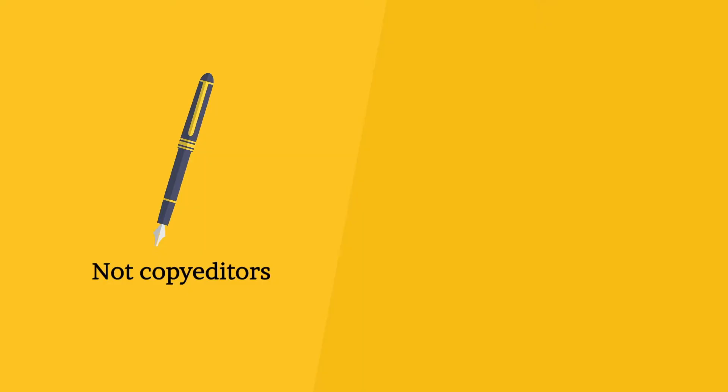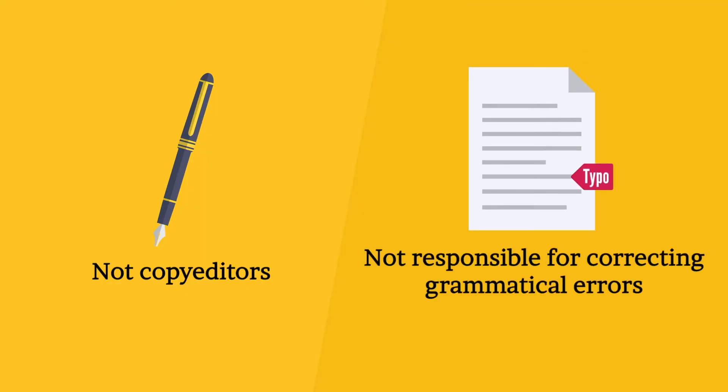It's important to note that peer reviewers are not copy-editors and are not responsible for correcting every grammatical error in a manuscript.